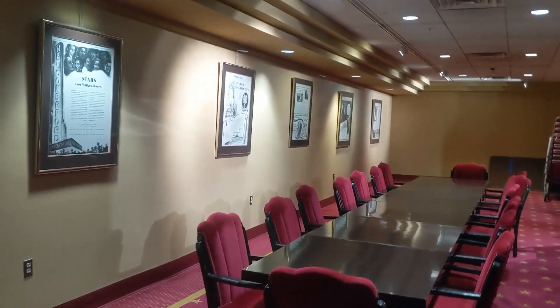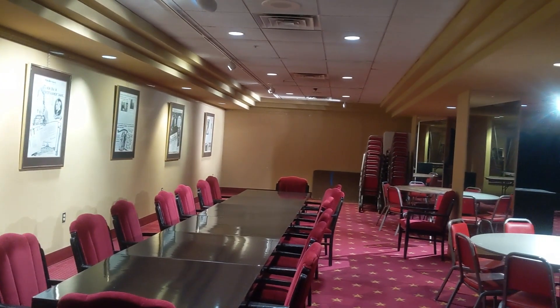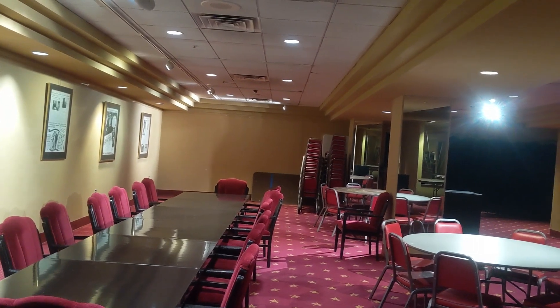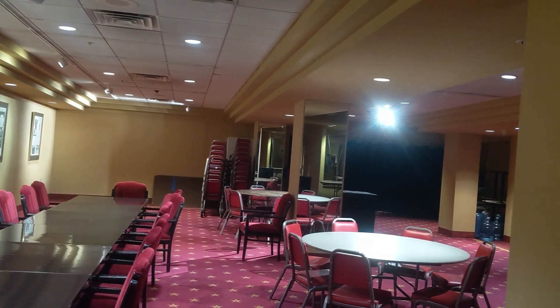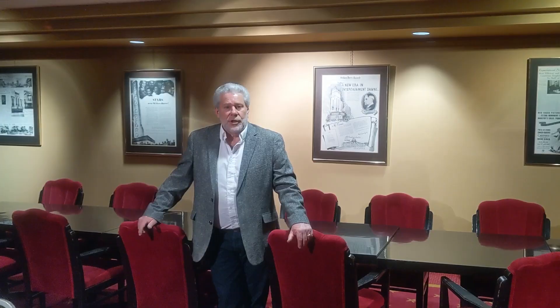For very large tours, we use this space as a spillover area for wardrobe trunks that contain costumes and wigs that are brought in for Broadway plays that we present. It's also used as a workspace for the tour management, the company manager, and the other staff that tour with the shows.